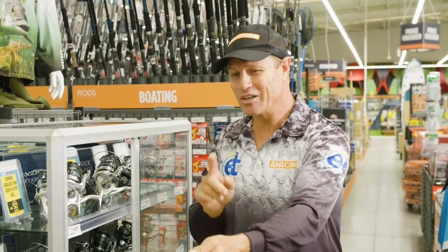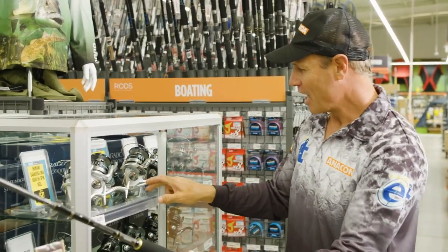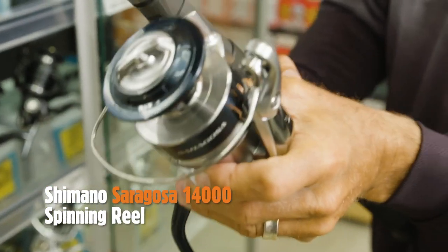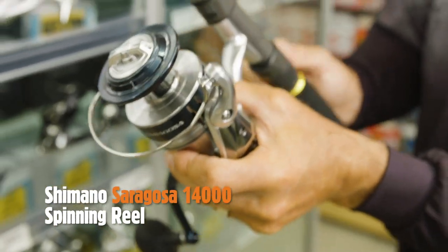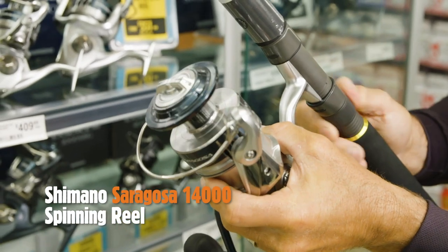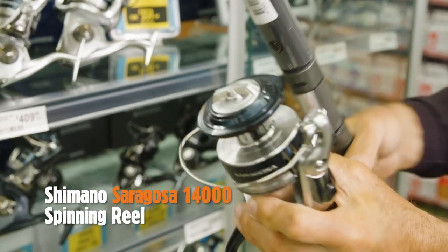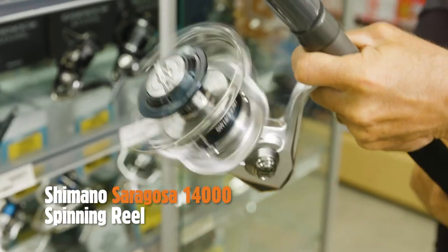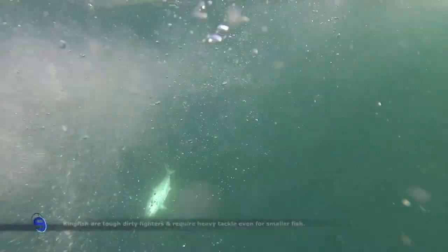They put you right to the test. So you're going to need a reel that's going to have a nice heavy drag system. And these are one of my favourites — the Saragossa. It's a beautiful 14,000 XG, nice and fast, but incredibly strong and powerful. And that is going to be the difference between catching a big king and getting it into the boat.